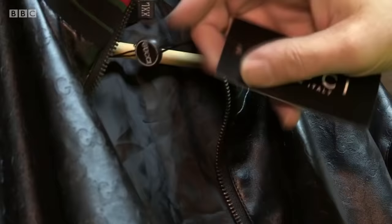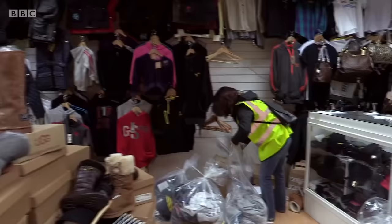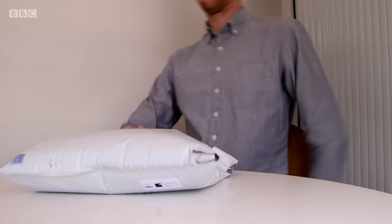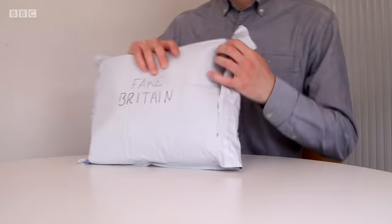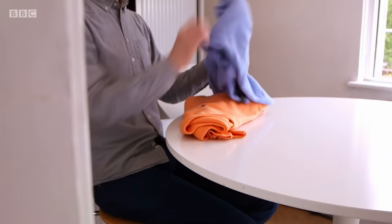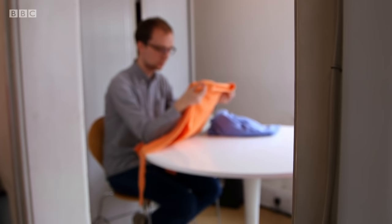Here on Fake Britain, we've seen trading standards and the police seize a lot of fake clothes — wherever you look, Adidas. It's standard fare for the fakers, whether it's designer labels, the latest sportswear, or outdoor gear. Now the sellers of fake clothes have their sights on high-end fabrics. Fake Britain recently received a package from a member of the public containing two sweaters branded as Polo Ralph Lauren, labelled as 100% cashmere. But the person who bought them was suspicious, so we decided to investigate.